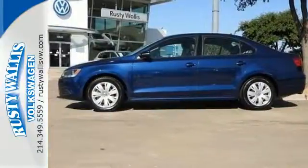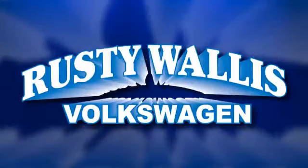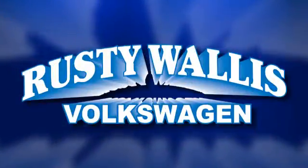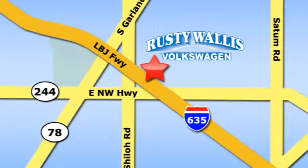Get the most out of your dollar. Check it out today. Rusty Wallace Volkswagen is one of the premier Volkswagen dealerships in Texas. We're easy to find just off Northwest Highway at 12635 LBJ Freeway in Garland.